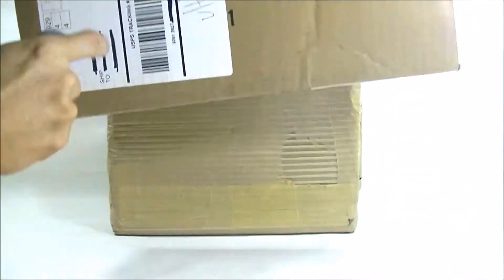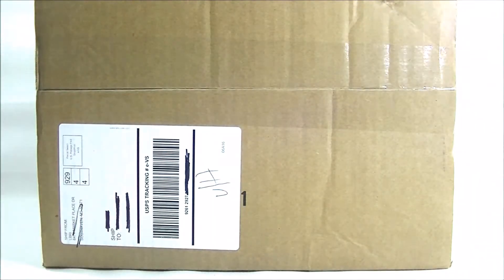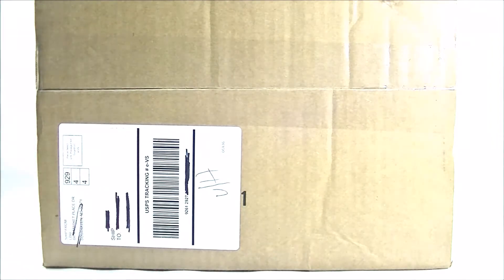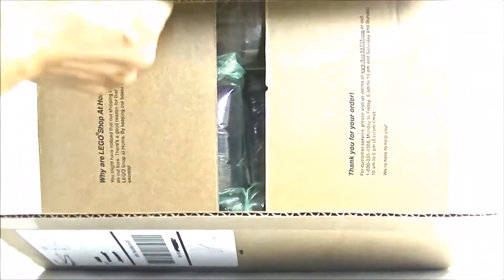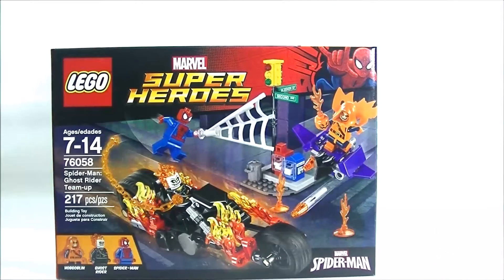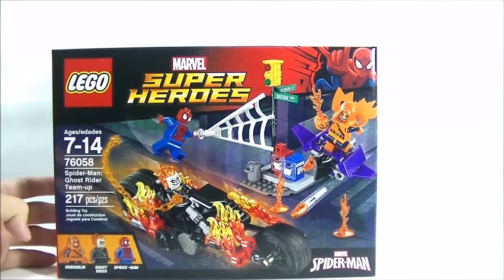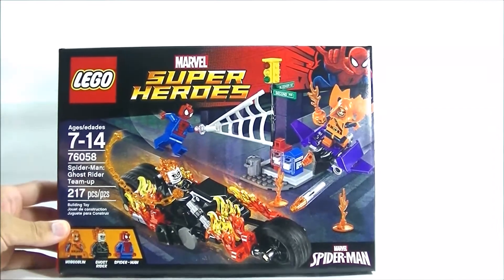Let's go ahead and open the one from the back first. This one is from LEGO Shop at Home online store. This was actually supposed to be part of my previous larger haul but this item was back ordered, so I am just receiving it now. The Spider-Man Ghost Rider Team-Up set number 76058 comes with Hobgoblin, Ghost Rider, and Spider-Man.